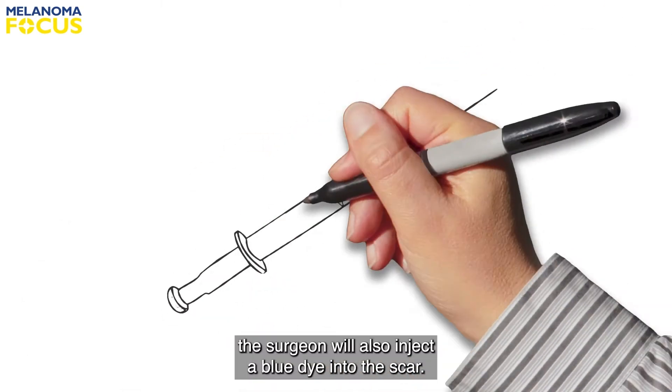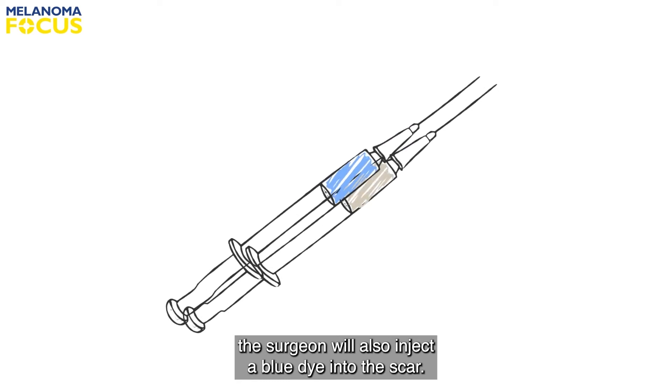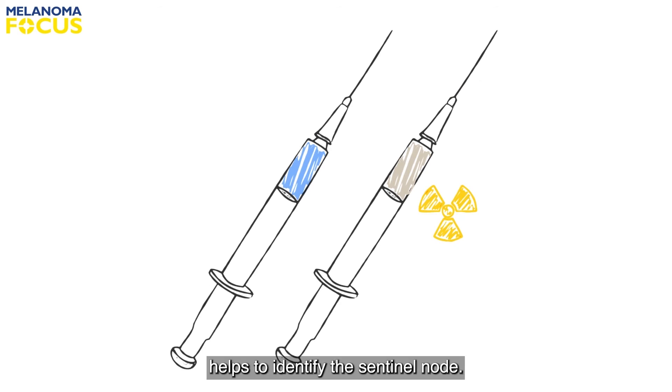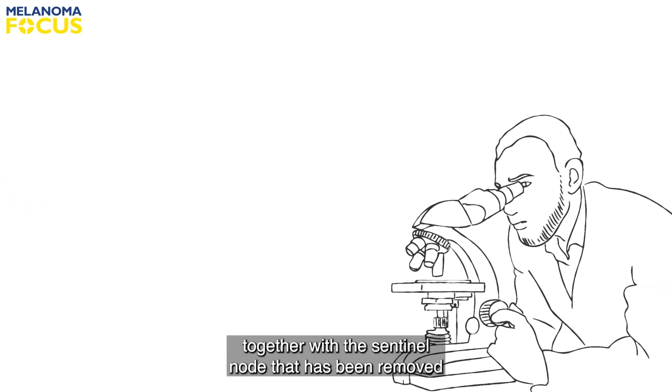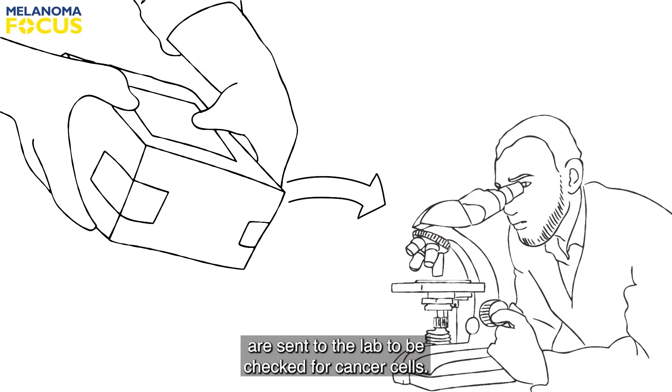When you are in theatre, the surgeon will also inject a blue dye into the scar. The combination of the radioactivity and the blue staining helps to identify the sentinel node. Tissue from the wide local excision together with the sentinel node that has been removed are sent to the lab to be checked for cancer cells.